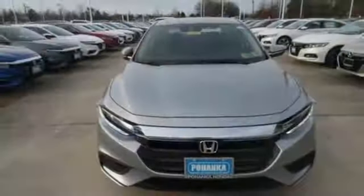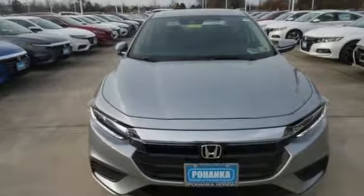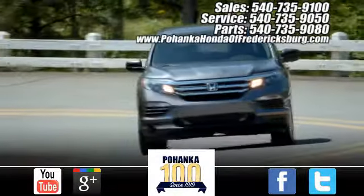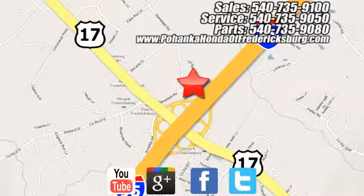It's a Honda, so longevity comes standard. Hurry in today and see it for yourself. Pohenka Honda of Fredericksburg is a great place to buy a car, conveniently located at 60 South Gateway Drive in Fredericksburg.